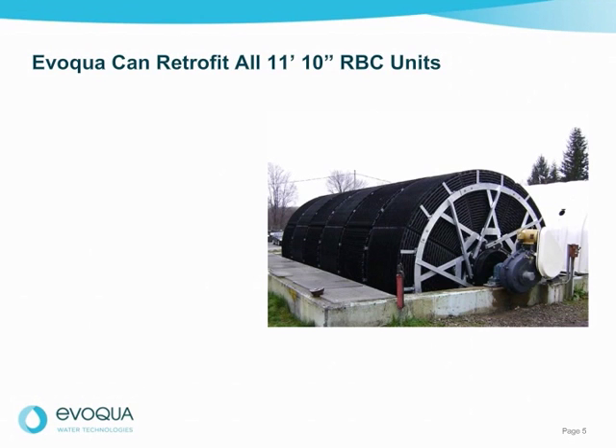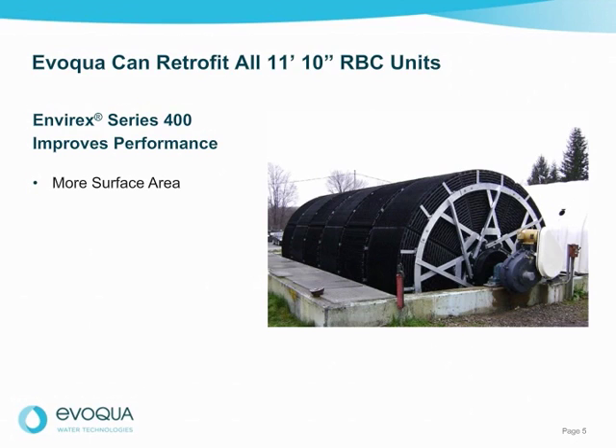Evoqua can retrofit all existing 11-foot 10-inch diameter RBC units, whether it's one of our trusted brands or a competitor. In the earlier years of RBCs, the designs were less dependable — some units experienced issues with support structures and shaft life. In 2006, Evoqua gathered a team of engineers to eliminate these issues, leading to the development of the Envirex Series 400 RBC design, which provides added benefits of more surface area to improve performance and treat more waste within the same footprint.